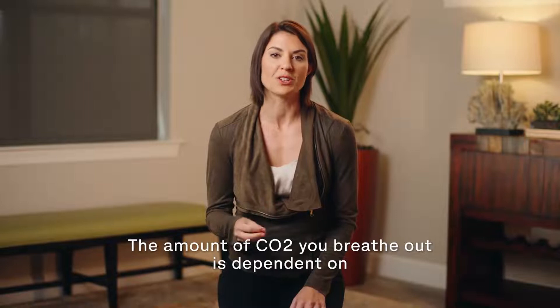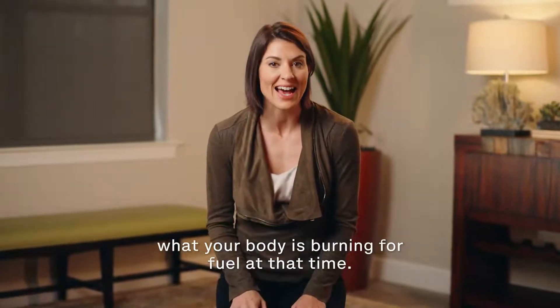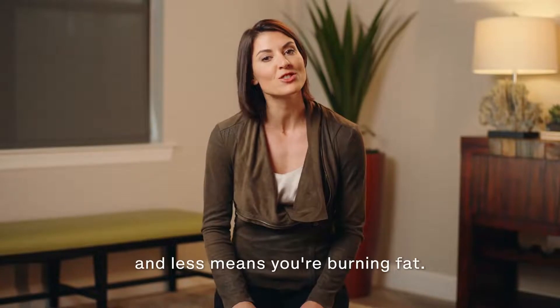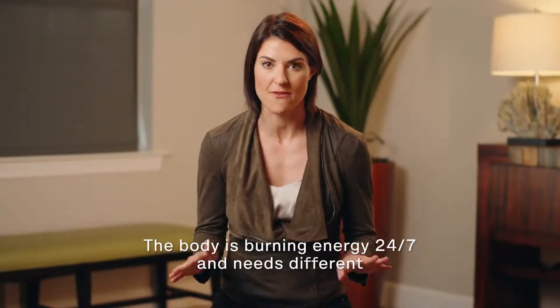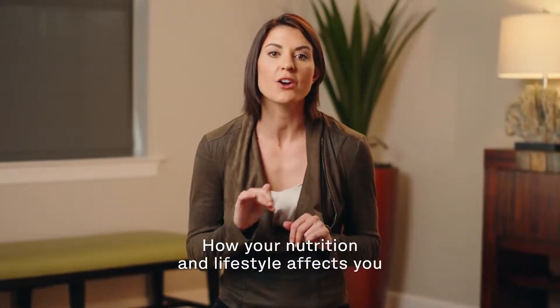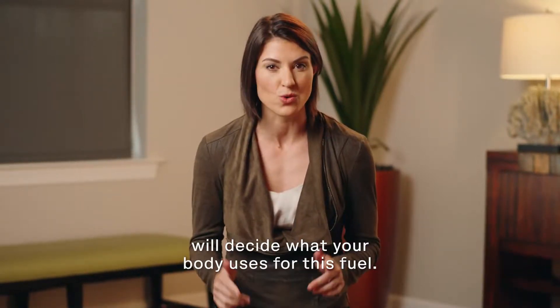The amount of CO2 you breathe out is dependent on what your body is burning for fuel at that time. More CO2 means your body is in a state of carb burn, and less means you're burning fat. The body is burning energy 24-7 and needs different fuel sources — carbs and fats — at different times. How your nutrition and lifestyle affects you will decide what your body uses for this fuel.